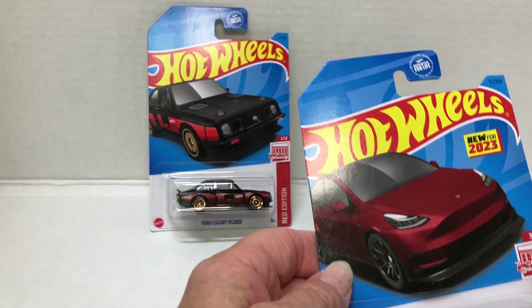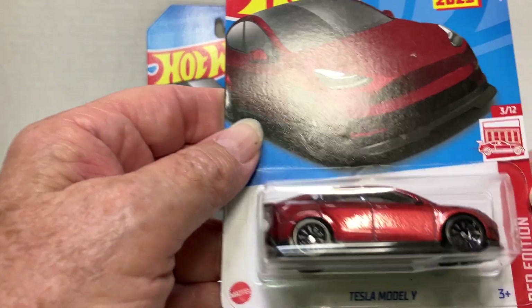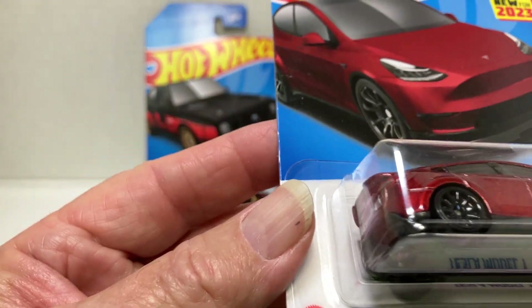Number three — because I don't have number two — is the Tesla Model Y.